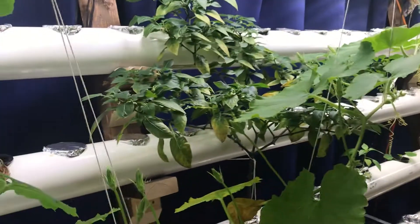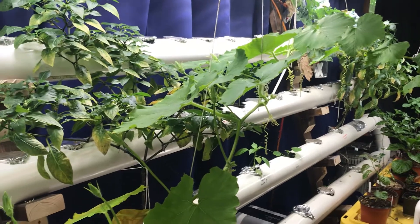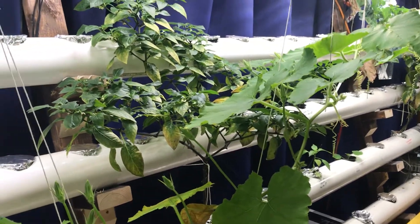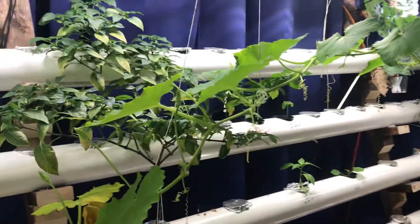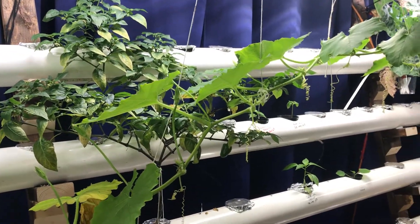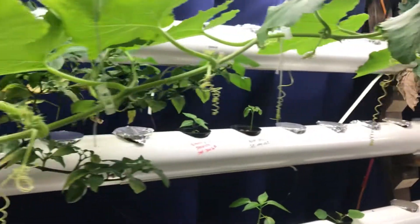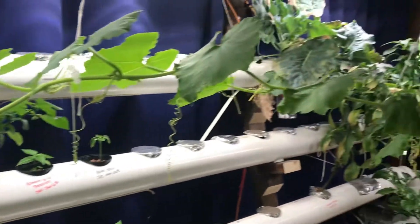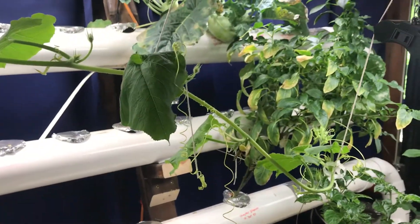Grow lab update complete. A couple of shoutouts — thank you garden state gardener for the seeds, looking forward to harvesting some tasty hot peppers from them. Thank you Grow Something with Jeff for those seeds — we'll see how they turn out. I'm so excited, hoping I can get a good ferment out of those. Until next time, be safe, be blessed, and we'll see you soon.